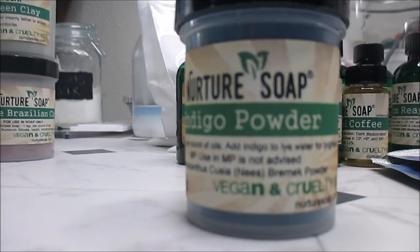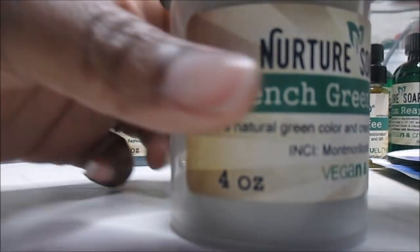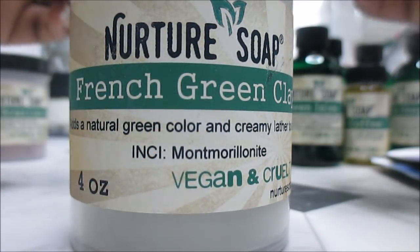I got four ounces of French green clay from Nurture — I had a tiny sample they gave me for free and I really liked it. I'm on a green tea kick, so French green clay felt like a natural pairing.